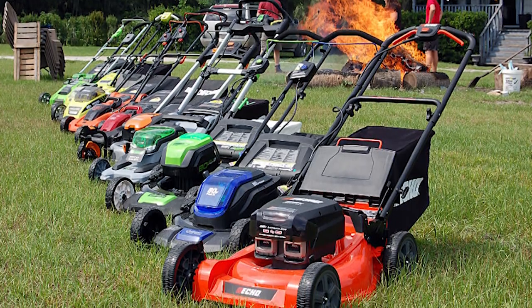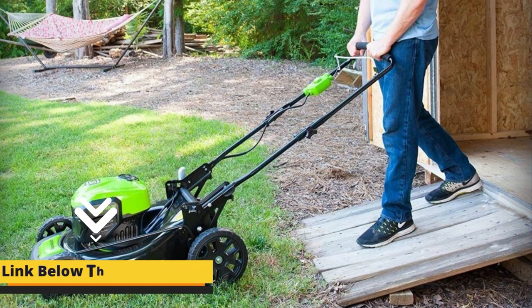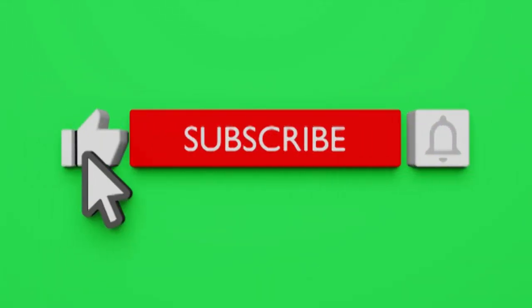So don't worry about your budget, performance, or usage. I'll be giving something to each and every one of you. For your convenience, I have given links to all the products in the description box below. If you are new to the channel,